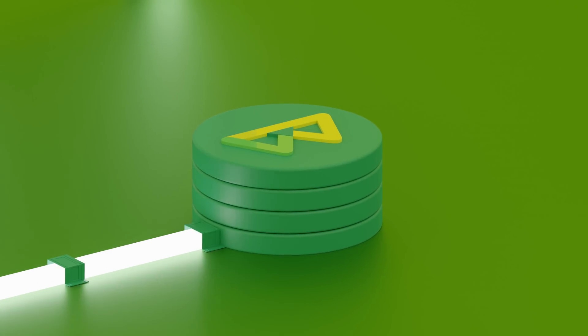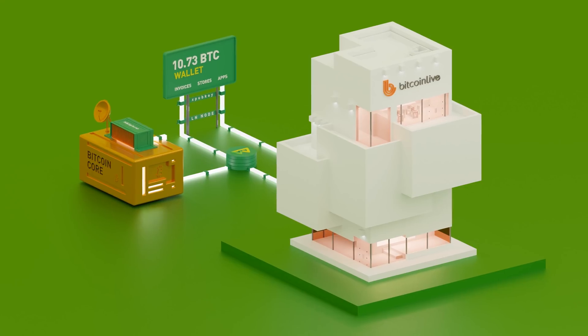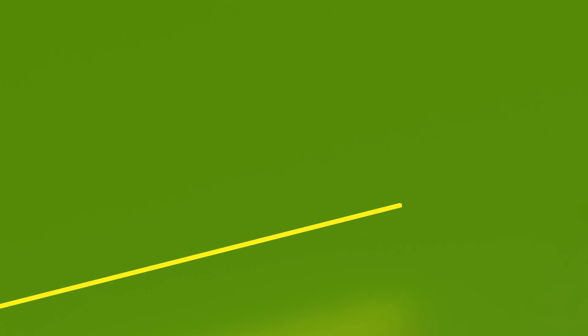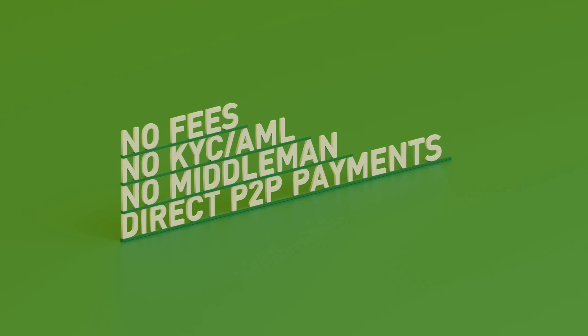With BTC Pay, you are your own payment processor. At checkout, customers will see an invoice for on-chain or a lightning payment. Money goes directly into your wallet — no fees, no intermediaries — while data stays private.